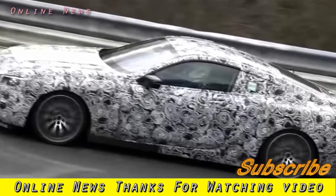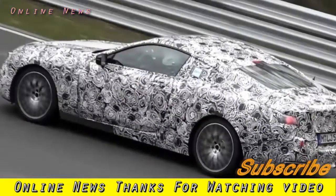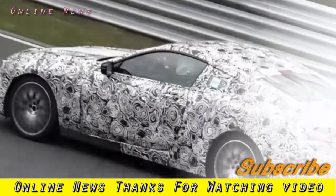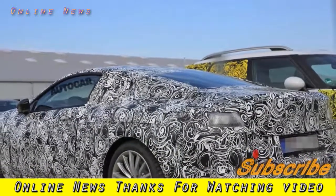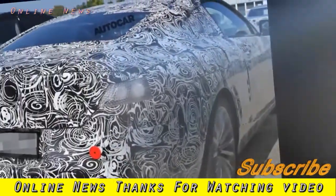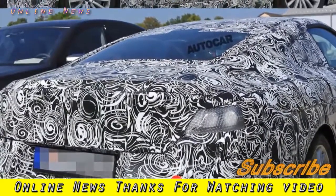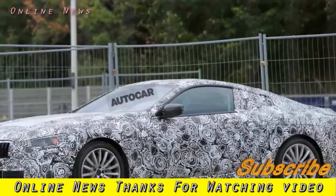The 8 Series coupe and convertible will indirectly replace the 6 Series coupe, which will finish production in 2018. The 6 Series convertible will then be replaced by the 8 Series convertible the following year. The final 6 Series variant, the Gran Coupe, despite running out at the same time as the convertible, is unconfirmed for replacement but could be succeeded by another 6 Series Gran Coupe. Meanwhile, the 5 Series GT will be replaced later this year by a 6 Series GT, with an inside source describing it as sleeker and sportier than the current model.